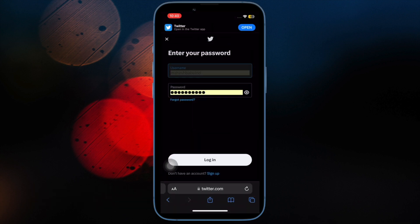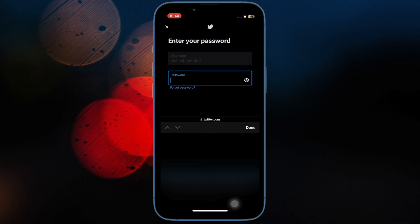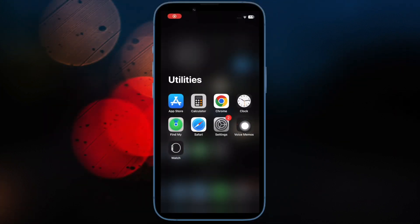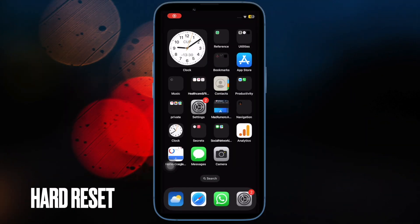Next, I would suggest resetting the password. Whenever I face the autofill passwords not working issue on my iPhone, one of the first things I try is to reset the password — on most occasions this simple trick works wonders. Head over to the Settings app, scroll down and select Passwords, then select the app or website in question and reset the password as usual.